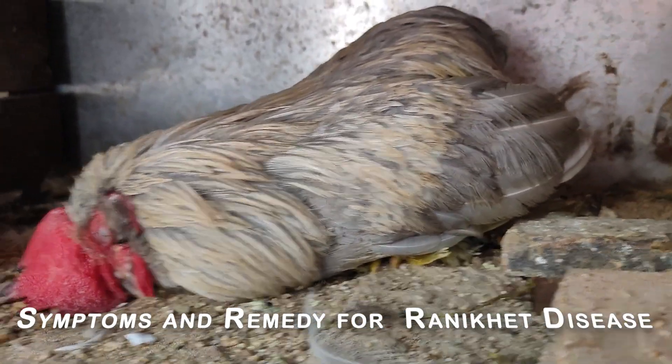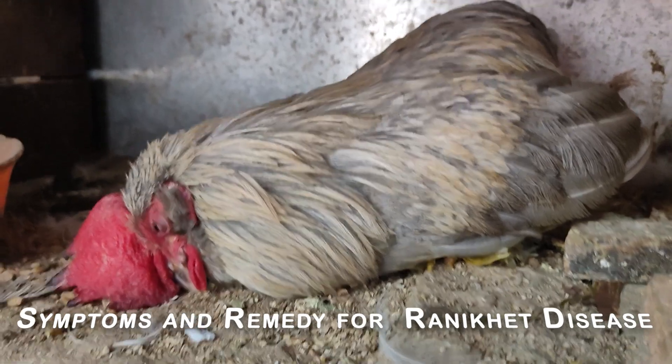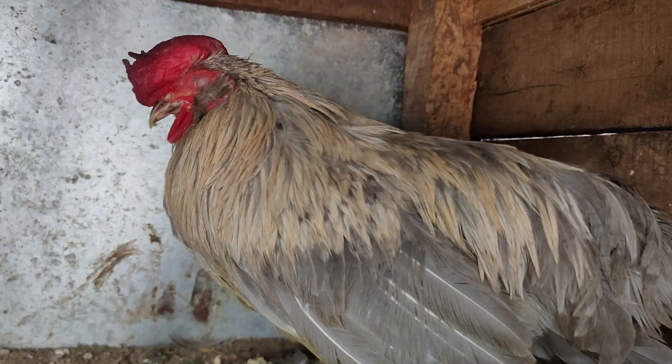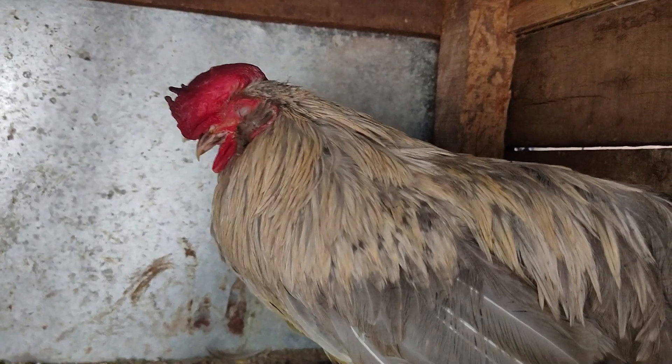This Ranniket disease is also called Newcastle disease. This is one of the most widespread viral diseases for chickens, and it causes heavy mortality at a very fast rate if proper care is not taken.